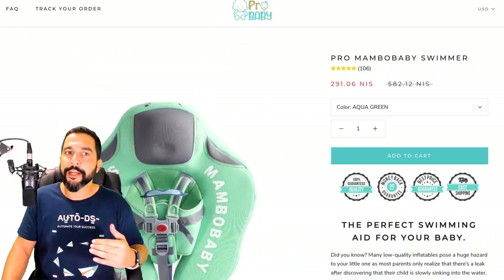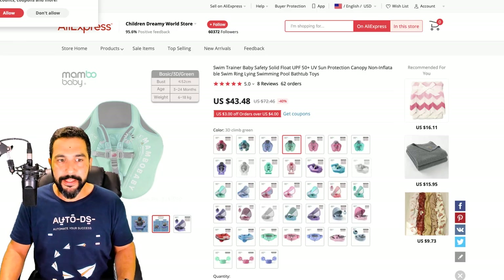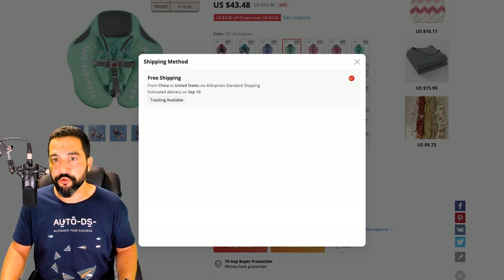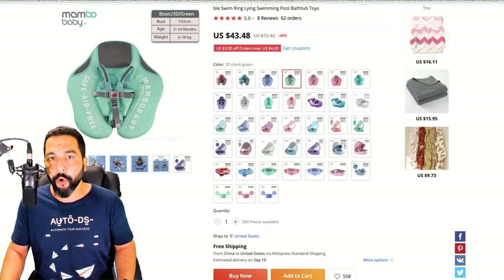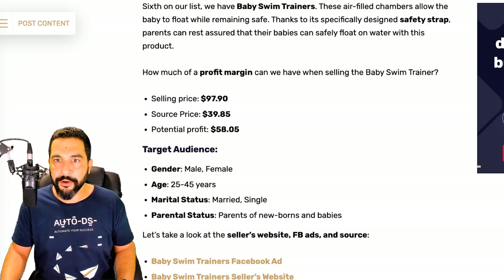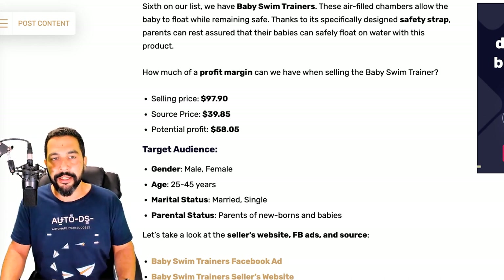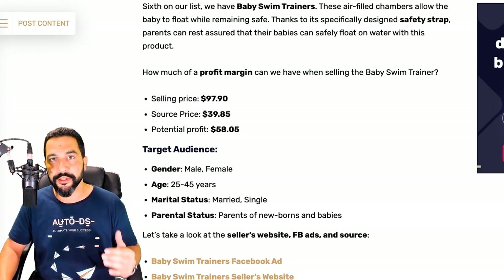On AliExpress, the Mambo Baby product with free shipping and tracking available costs $43.48. There's also a $3 coupon on orders over $4, bringing it to about $40. So with a source price of about $40 and a selling price of about $97.90 — add $7-8 for shipping and you're near $98 — the potential profit is about $58 every time you sell this pro baby swimming trainer.